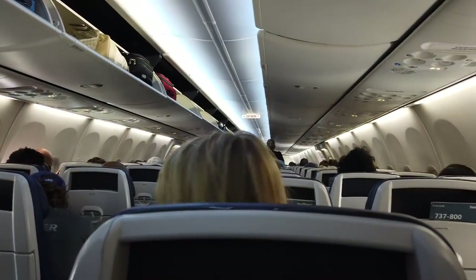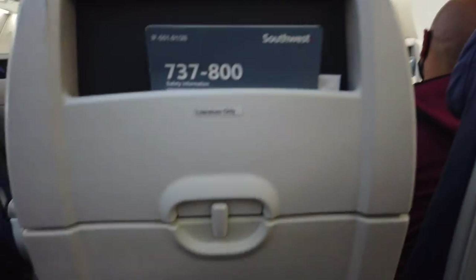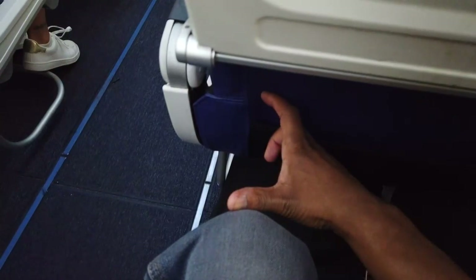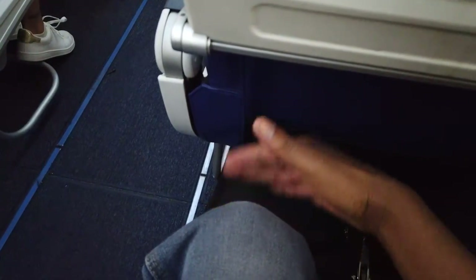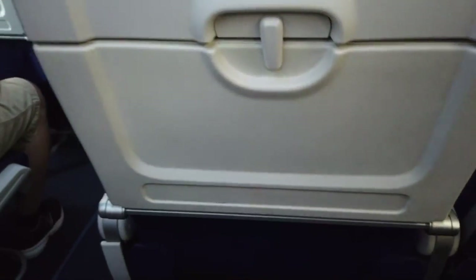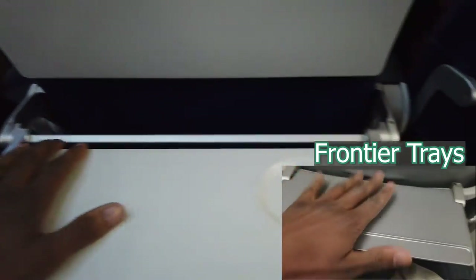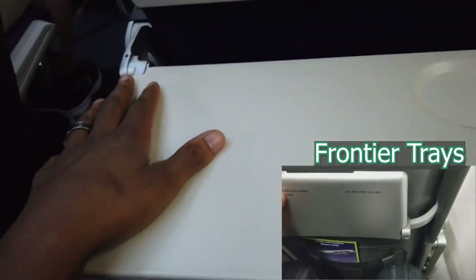On the plane, things weren't so bad. The legroom and chair quality is pretty similar to Delta's. Don't get me wrong — the seats on Delta are more comfortable — but this isn't a bad alternative. In fact, it's far superior to what you get on Frontier by comparison. Additionally, the tray tables were actually usable. My hand eclipsed the ones on Frontier and Spirit, so having a full-size tray is much better.